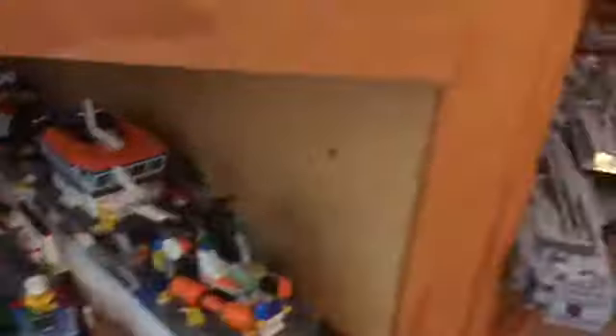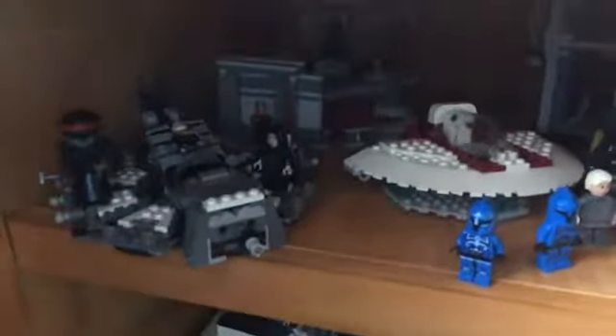Here are my boats. Got the UCS Falcon over here looking sick. Got my planes. Batman. Coruscant stuff. Darth Vader's battle.